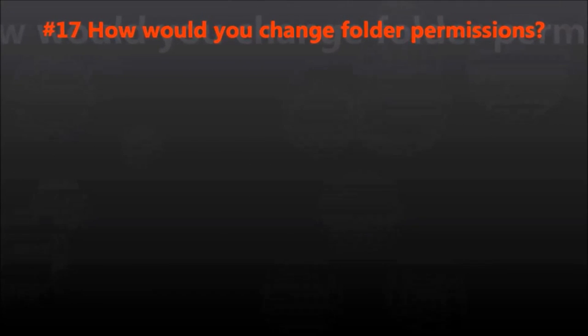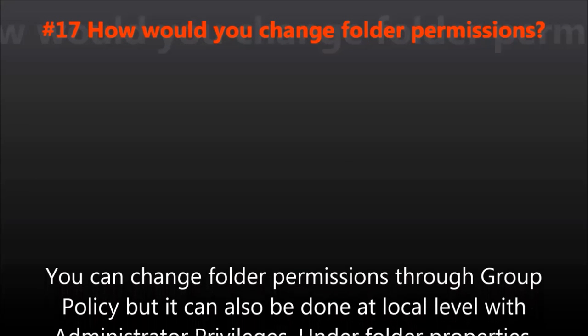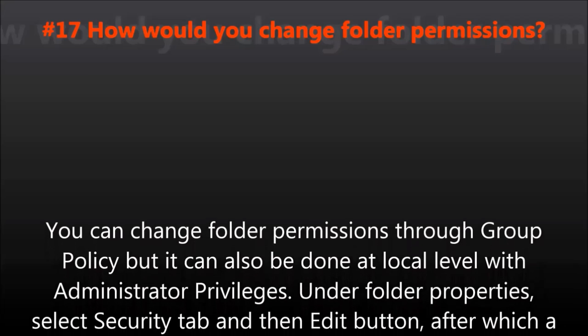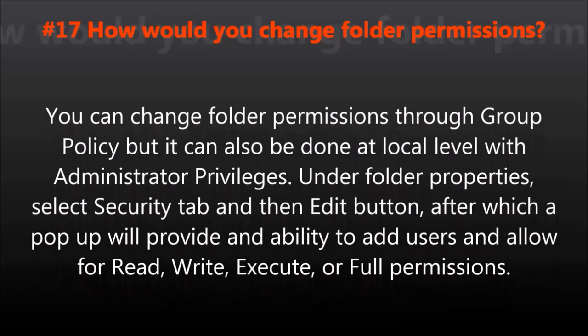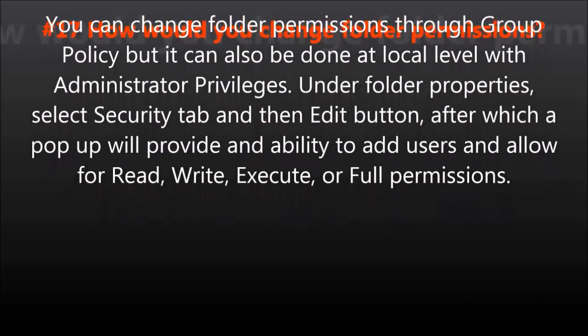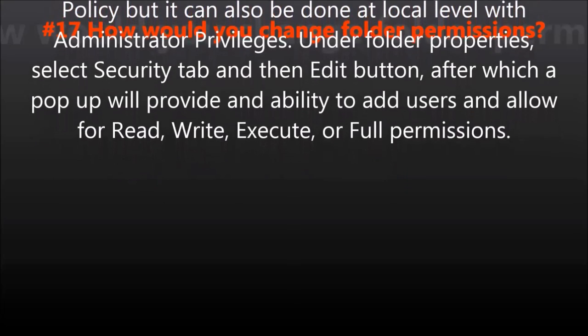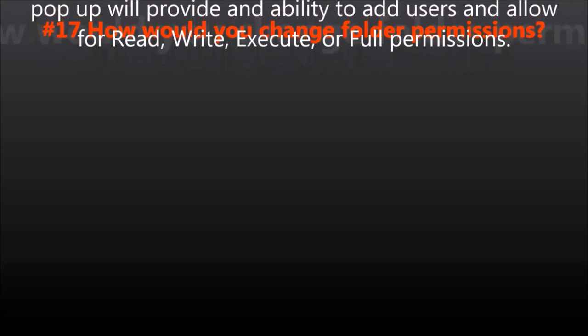Question number seventeen: How would you change folder permissions? You can change folder permissions through group policy, but it can also be done at the local level with administrator privileges. Under folder properties, select the security tab and then the edit button, after which a popup will provide the ability to add users and allow for read, write, execute, or full permissions.